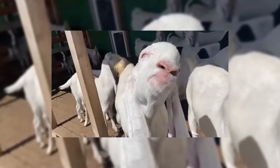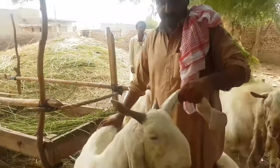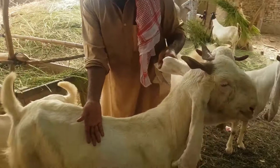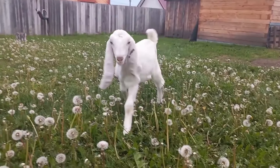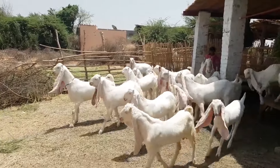Gulabi are also very appreciated for their delicious and nutritious milk. These goats are very intelligent and affectionate, and quickly become attached to their owner. They immediately recognize their owner and sometimes behave like dogs, completely copying their behavior — following along the property and sleeping near the door of the house, waiting for their person to appear.